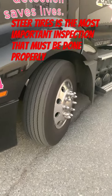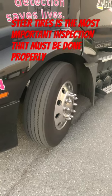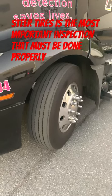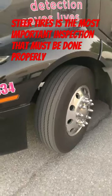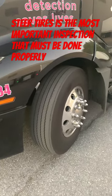CDL students and professional truck drivers, one of the most critical safety inspections on a tractor trailer that you need to do on the tractor is your steer tires. Check them pre-trip, during your trip, and at the end of your trip.